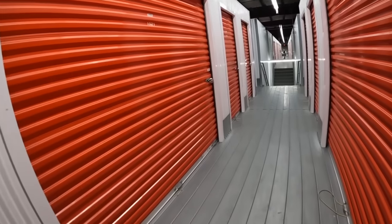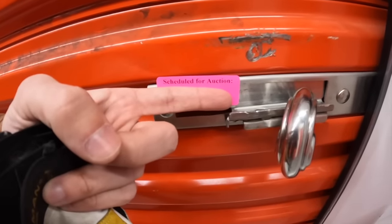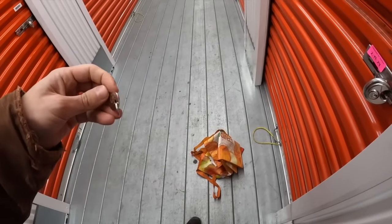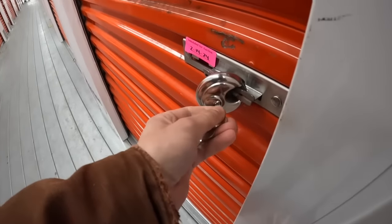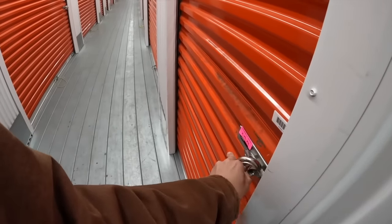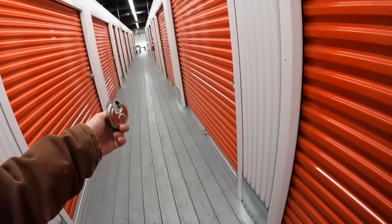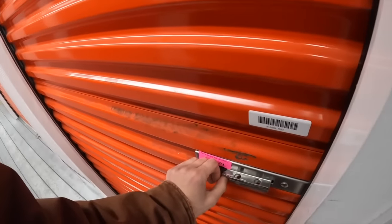We bought it at the storage auction. For this auction, it was very long — there were probably close to 30 units here and maybe about 50 people, so the auction took forever because everyone had to look and then walk over. It was a very long process. Anyway, we got it. The alarm might go off.